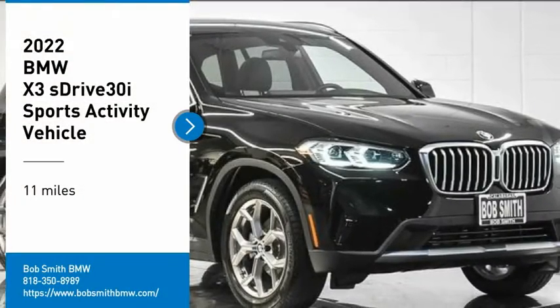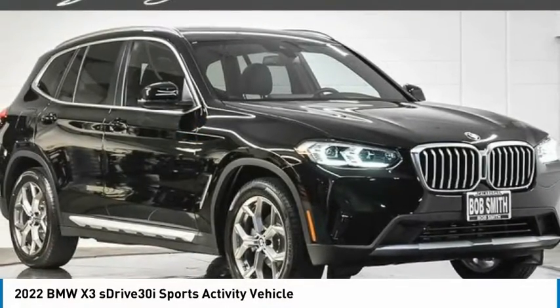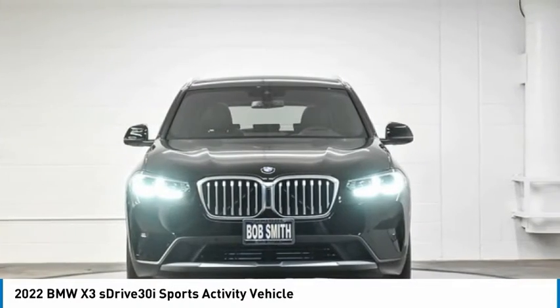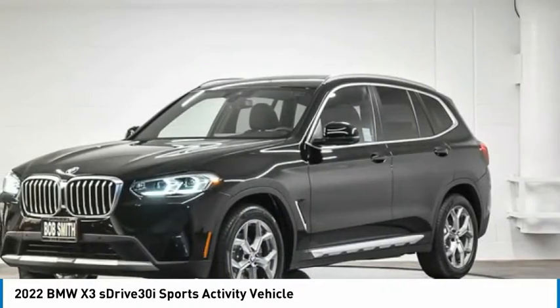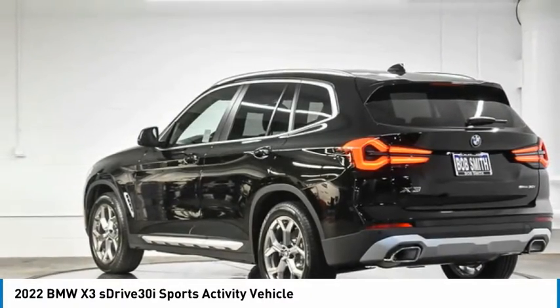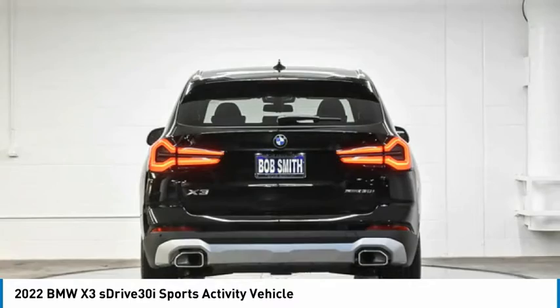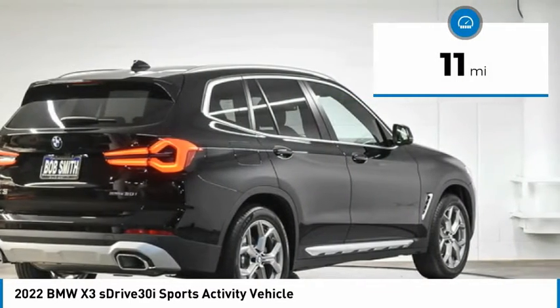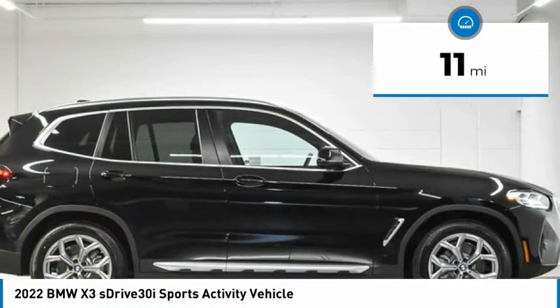Stop by and take a look at the 2022 X3. BMW X3 builds on the success of the original by developing its core competencies while adding new technology to establish new benchmarks for agility, efficiency, and comfort. This vehicle has less than 100 miles. Here are some of this vehicle's great options.